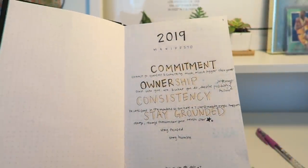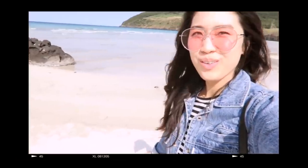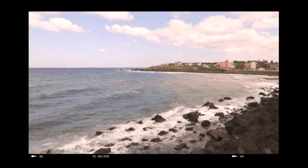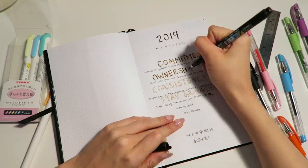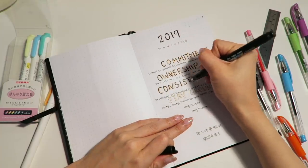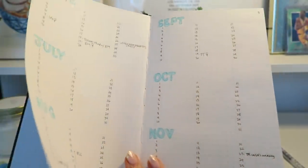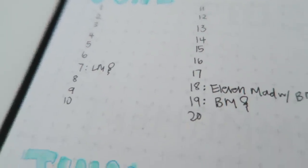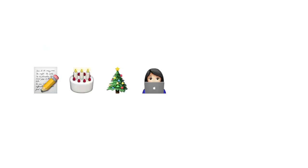Next is my 2019 manifesto. At the beginning of every year I like to create a manifesto for how I'd like to live that year. 2019 was all about commitment, ownership, consistency, and staying grounded. This journal is a total work in progress — I got distracted halfway through bolding the letters and finally filled it in three months later. Hey, better late than never! The next spread is the future log, where you keep all your future events in one place. You can either draw a calendar or just number all the days of the month — I choose the latter for simplicity.